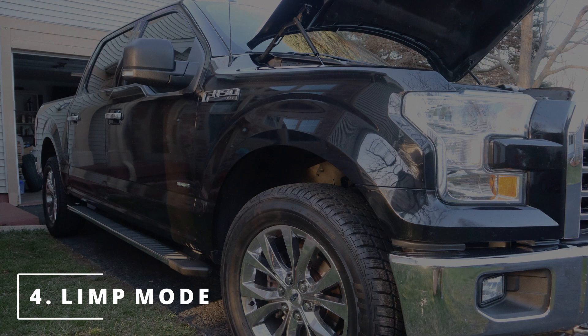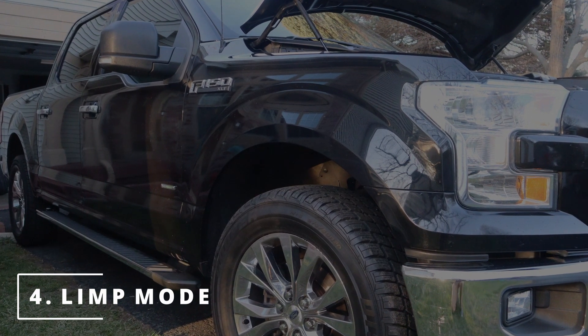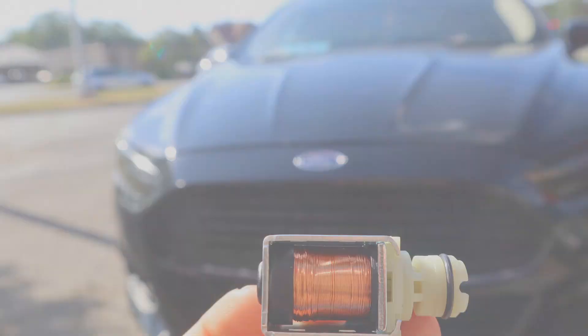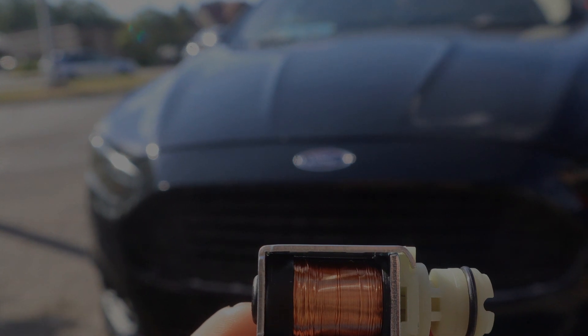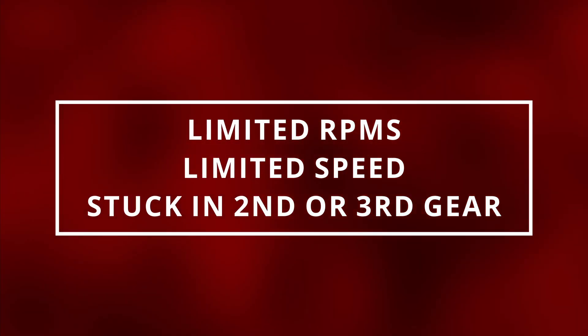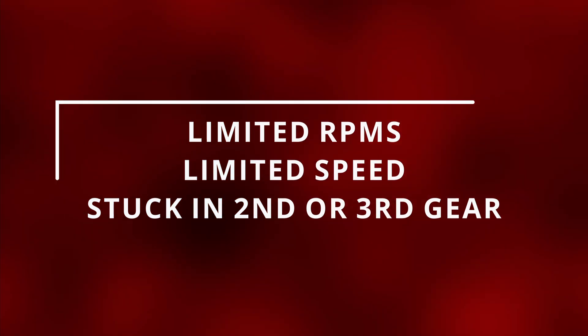The fourth symptom you might be experiencing is your car going into limp mode. Limp mode is a safety feature that protects your car. Since the shift solenoid is responsible for changing gears in your car, it puts your safety at risk — that's why limp mode is activated. You'll feel your car a lot slower, your RPMs and speed will be limited, and you'll be stuck usually in second or third gear.